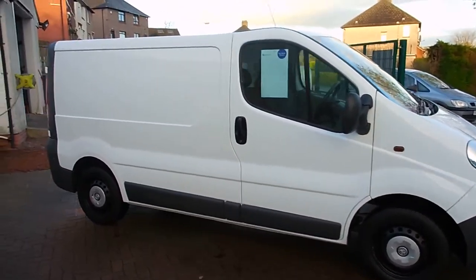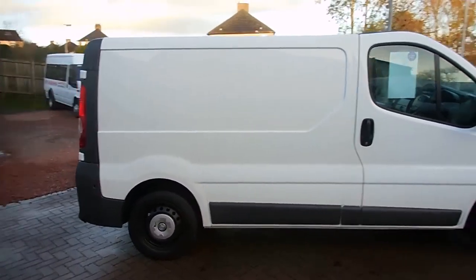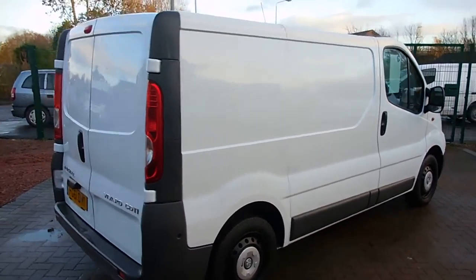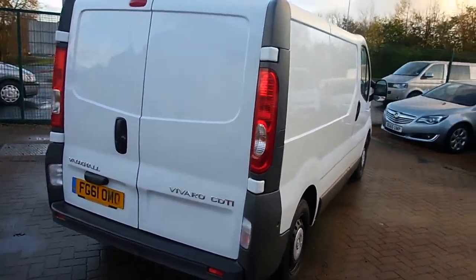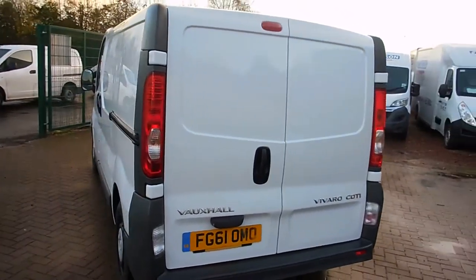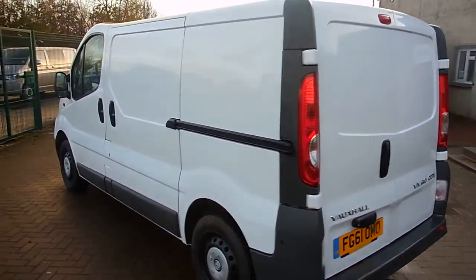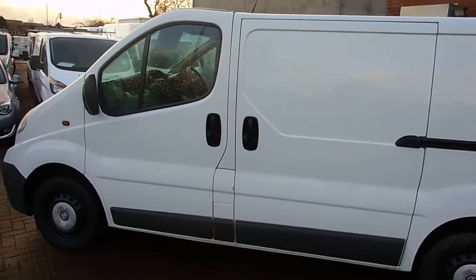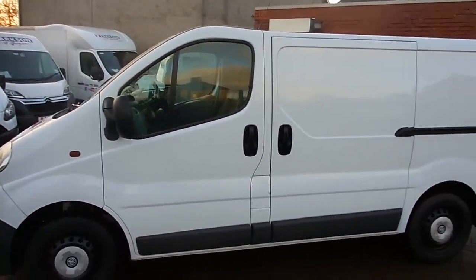Alright folks, so there you have it — that's the 2011 Vauxhall Vivaro, it's the 2700 CDTI short wheelbase, with a 2 litre turbo diesel engine and just 63,000 miles on the clock. 6-speed gearbox, full service history, finishing in factory white. It's in absolutely lovely condition both inside and out, no marks on the body or in the interior or anything like that.